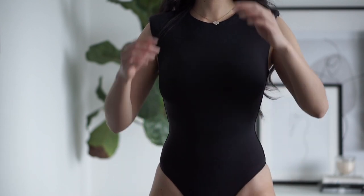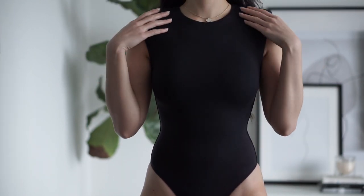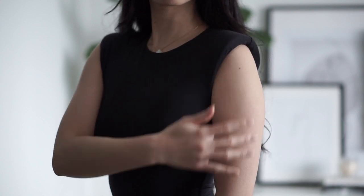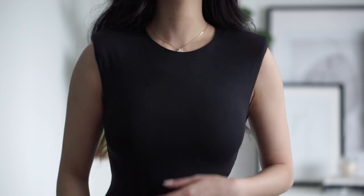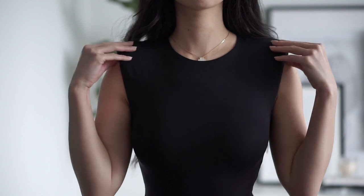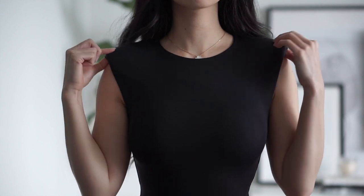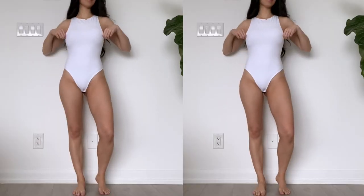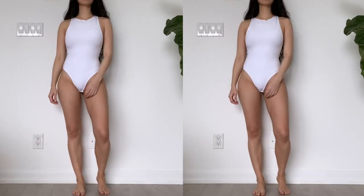Personally I think I could have gone up a size in this one just so that the shoulder pad part is a little more defined or exaggerated — I prefer that look. But if you're looking for something more subtle, getting your true size will likely work out for you. So that's what this one looks like.